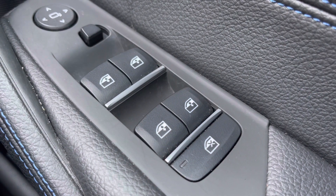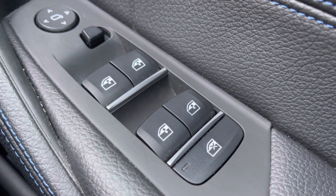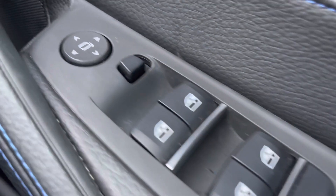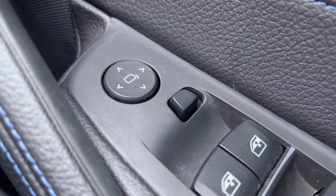If we take a look around inside, you do get all-round electric windows. Those rear windows are also lockable, which is great if you have your kids in the back. You do also have electric wing mirrors — another great feature, meaning you don't have to lean over and manually adjust them.